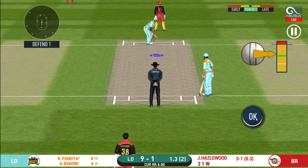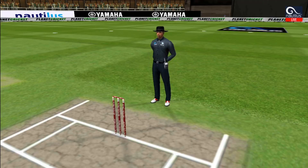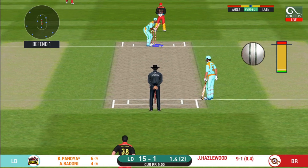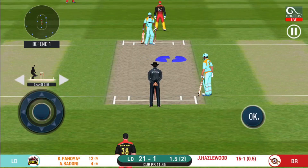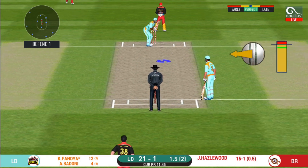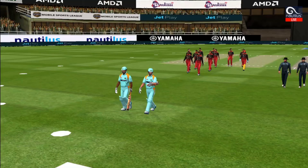Batsman getting ready to face his first ball. And he helps himself to a six! Can he do it again? That six — picks up the length very early. Last ball of the innings coming up.